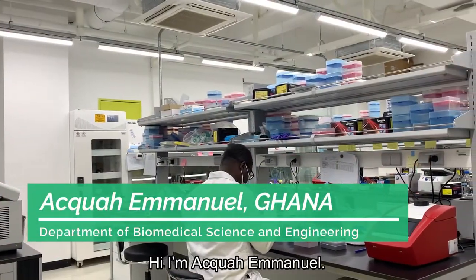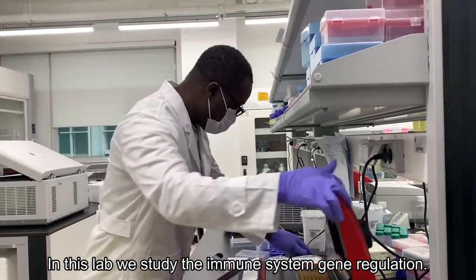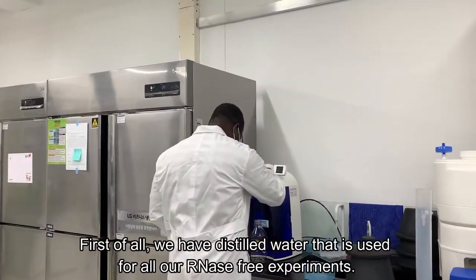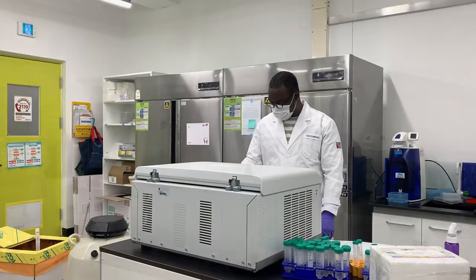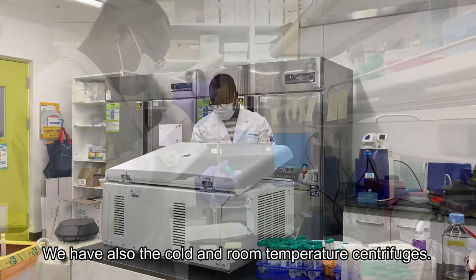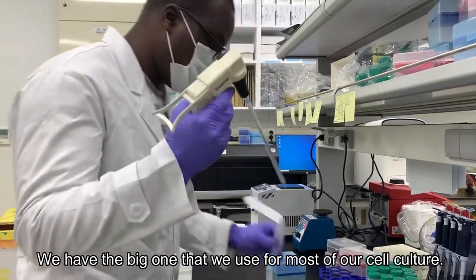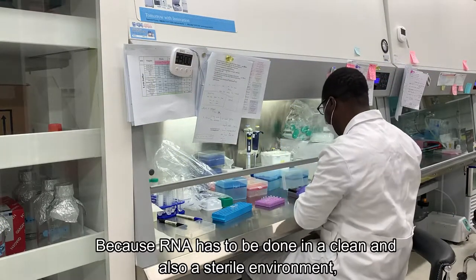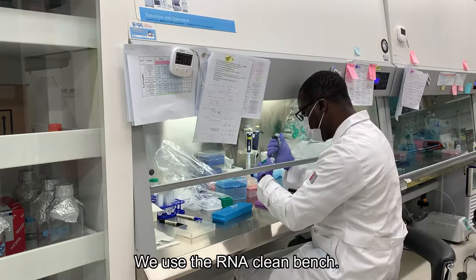Hi, I'm Akwe Emmanuel. My advisor is Professor Choju. In this lab, we study immune system gene regulation. Our experiments are mostly done with RNA biology. First of all, we have the distilled water that is used for RNA-free experiments. We also have the cold and room temperature centrifuges — we have the big one that we use for most of our cell culture. Because RNA has to be done in a clean and sterile environment, we use the RNA-clean engine.